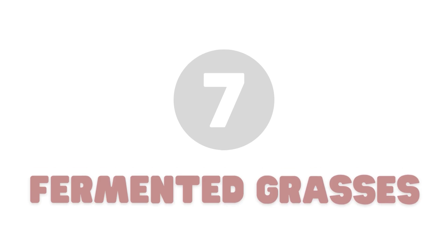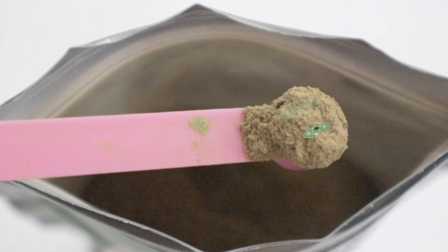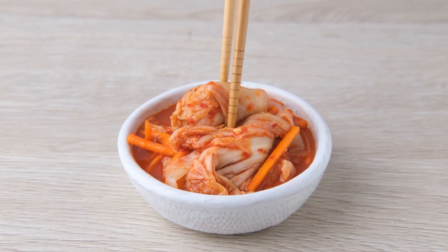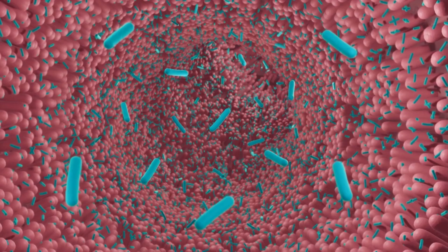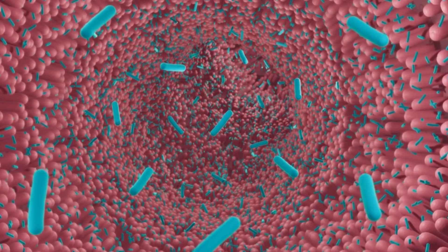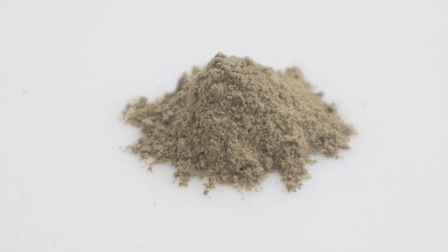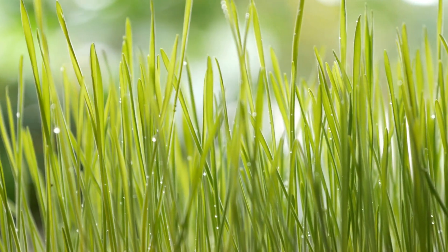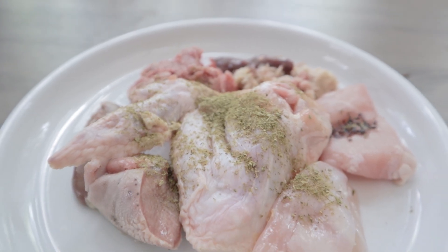Number seven: fermented grasses. Fermented foods have good bacteria, or probiotics, added to them. This not only helps preserve the food, but it also helps the body absorb more nutrients from the food. Probiotics also help keep the gut healthy and the immune system strong. I like to feed fermented and powdered grasses because certain grasses, like wheatgrass, are high in vitamin E, which is a little low in most meat.